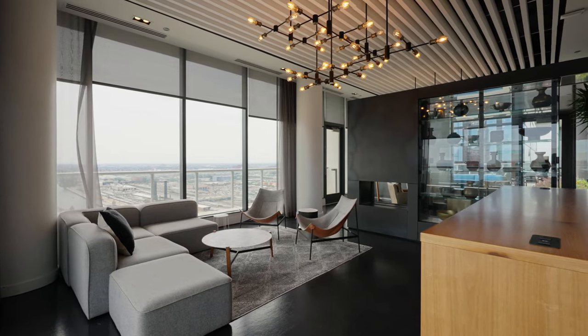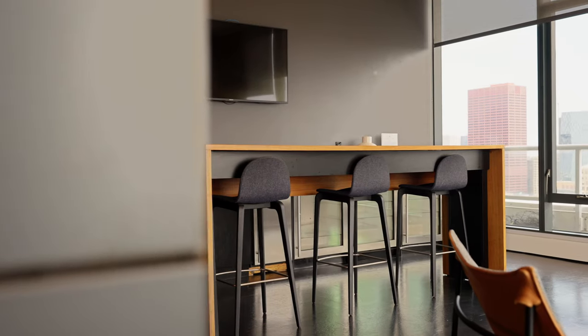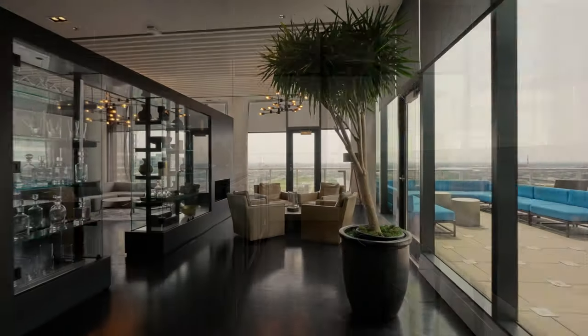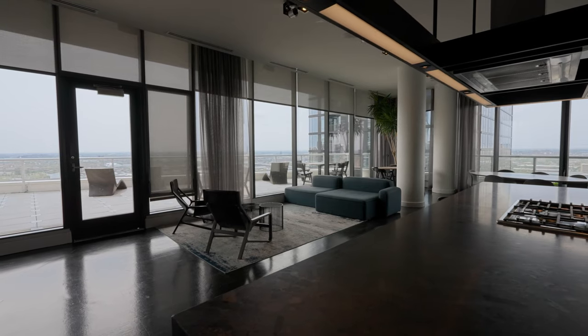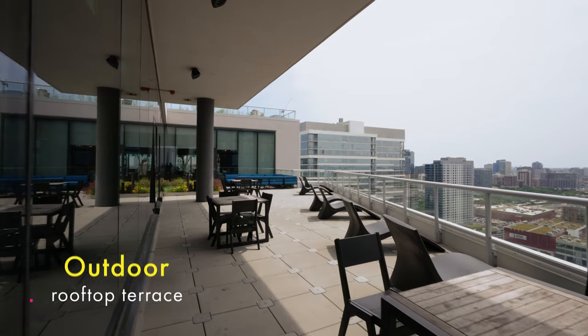Personally, I would post up on the 29th floor lounge that kind of feels like a swanky bar with lake views. There's also a chef's kitchen and an outdoor rooftop terrace up here that you can rent out for private parties and also enjoy for resident events.